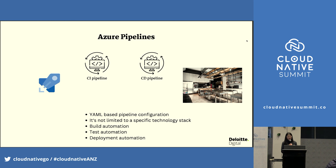Azure Pipelines, using our analogy, is like the restaurant kitchen — the working stations where you work with different types of dishes. We have CI Pipeline and CD Pipeline. It's a YAML-based pipeline configuration. It's not limited to a specific technology stack — you can work with different clouds, different libraries, and different languages. It provides build automation, test automation, and deployment automation.